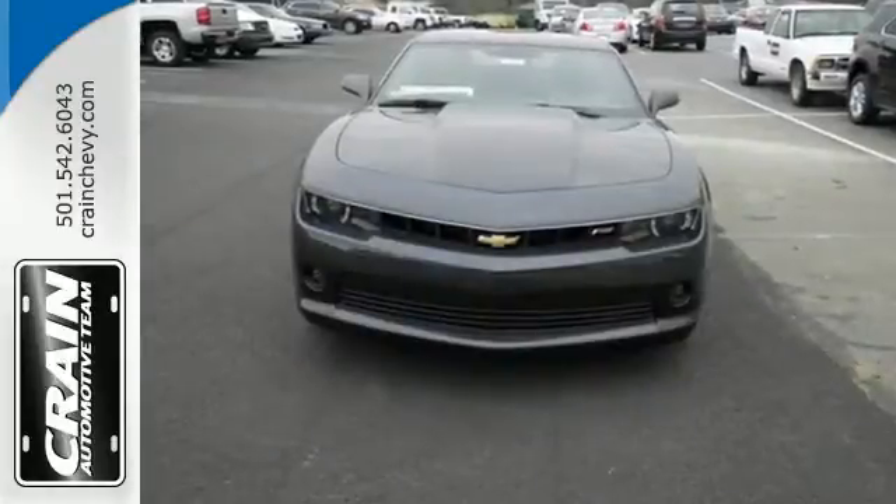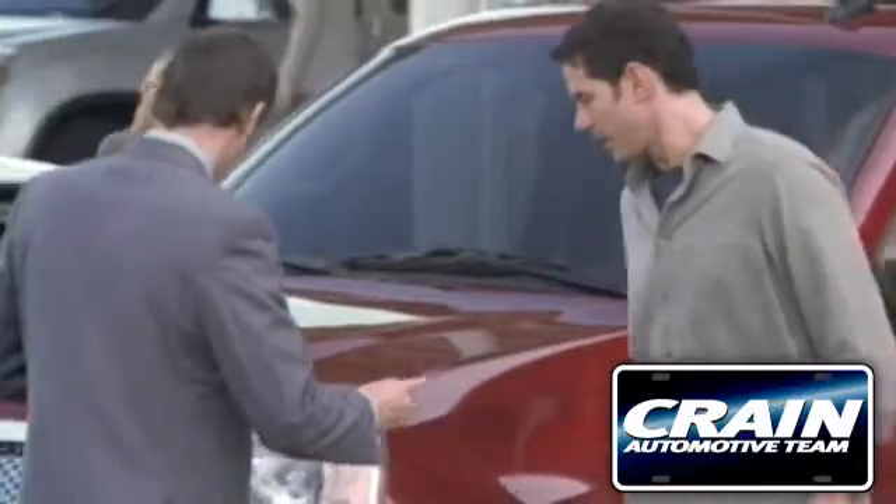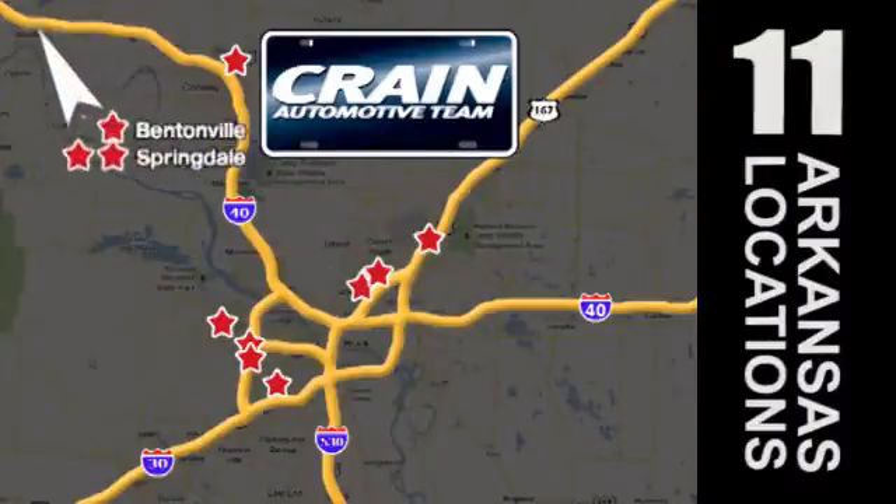Get behind the wheel of this blistering ride today. Visit us anytime at Craneteam.com. Go, go, go — Craneteam's got them! Craneteam.com.